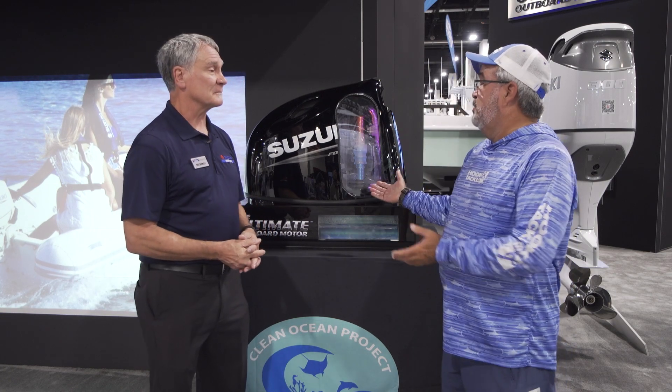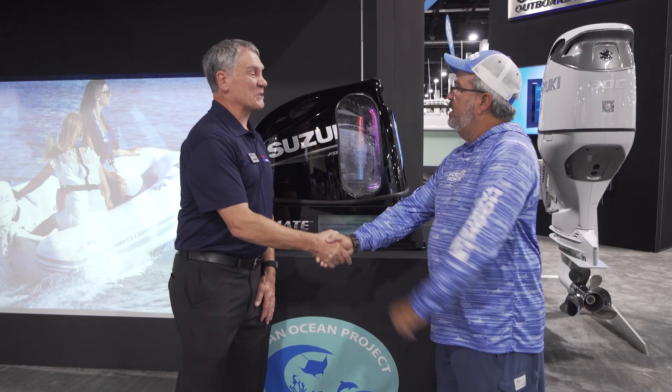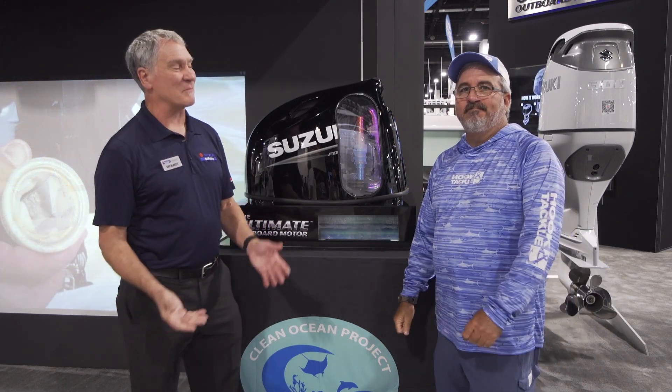We're going to start seeing these on engines in 2022, and hopefully eventually we'll see them on every motor. Gus, I thank you so much for joining me today. Thank you, George, and thanks for showing me the product. Our pleasure — please come by anytime.